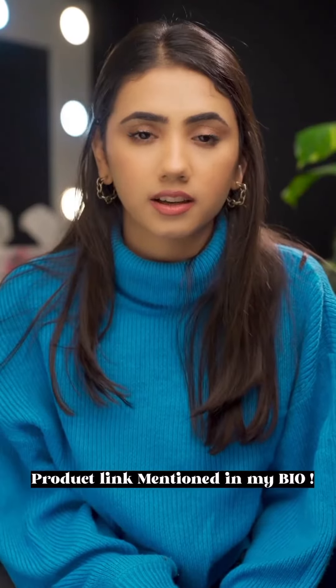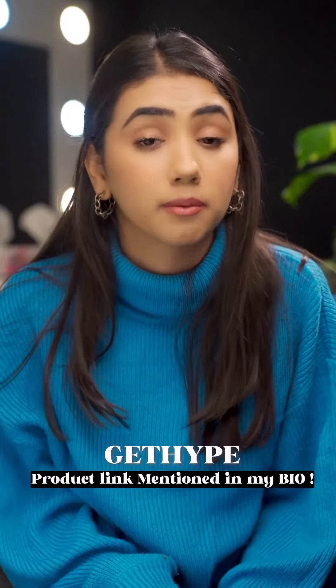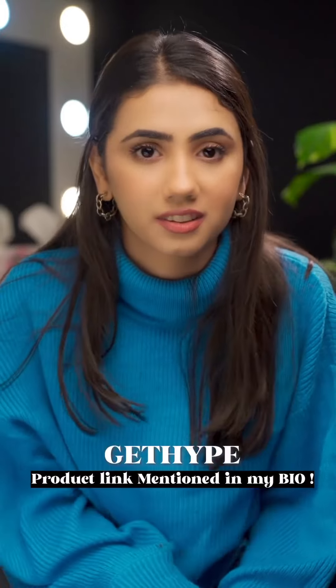If you want to buy these products, click the link in my bio. Make sure you apply the coupon code for an extra discount. Check it out!